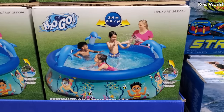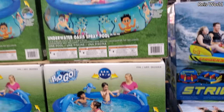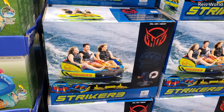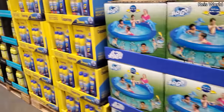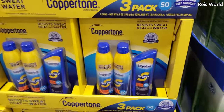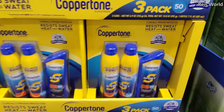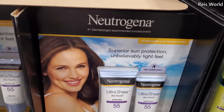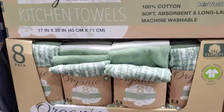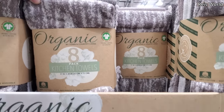$10.38 — you have a water play pool. Okay, that's kind of cool. And these are $200, which are going to the lake. Copper Tone is $17 — they have Sport, you get two. And $10, which is not bad. Lightweight. Organic kitchen towels are $14, and you do get eight in here.